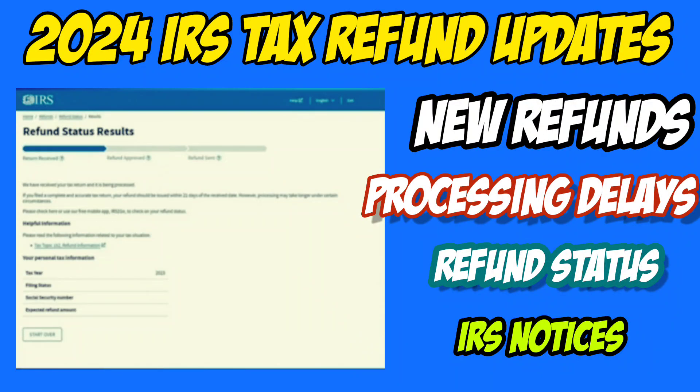In today's IRS tax refund update, we will take a look at the latest developments, including the next round of tax refunds scheduled for release this week. We'll also recap some ongoing refund delays as we approach the three-month mark until the start of the 2025 tax season and discuss potential solutions for those still experiencing delays.